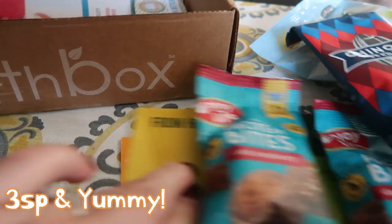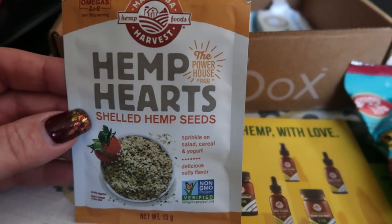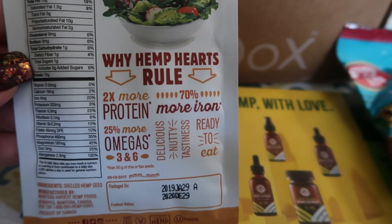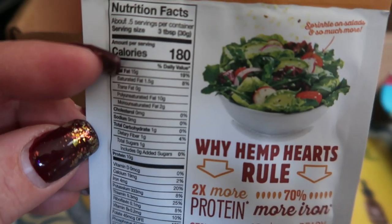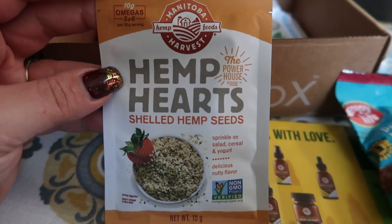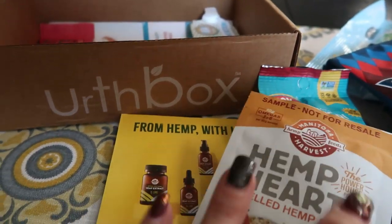So that explains why we got the little flyer about hemp products — there are hemp hearts in this box. These are shelled hemp seeds. They are so good on salad and are packed full of protein — two times the protein in omegas than any other type of salad topper. This is actually half of a serving, so I figured my points based on half of the nutritional label. This package of hemp hearts is three points. This is the Manitoba Harvest Hemp Foods — 10 grams of omegas three and six. I'll definitely be having those.